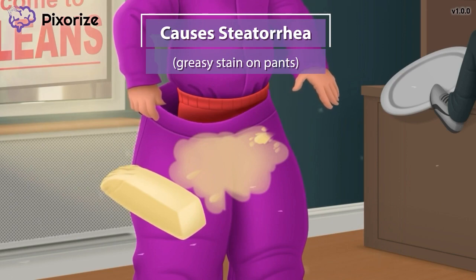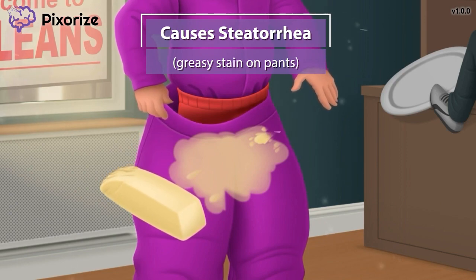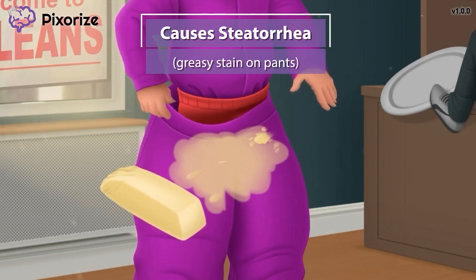This side effect should be easy to understand. If less fat is being absorbed in the GI tract, then more fat will end up being excreted into the stool. This obviously causes greasy, fatty stools.